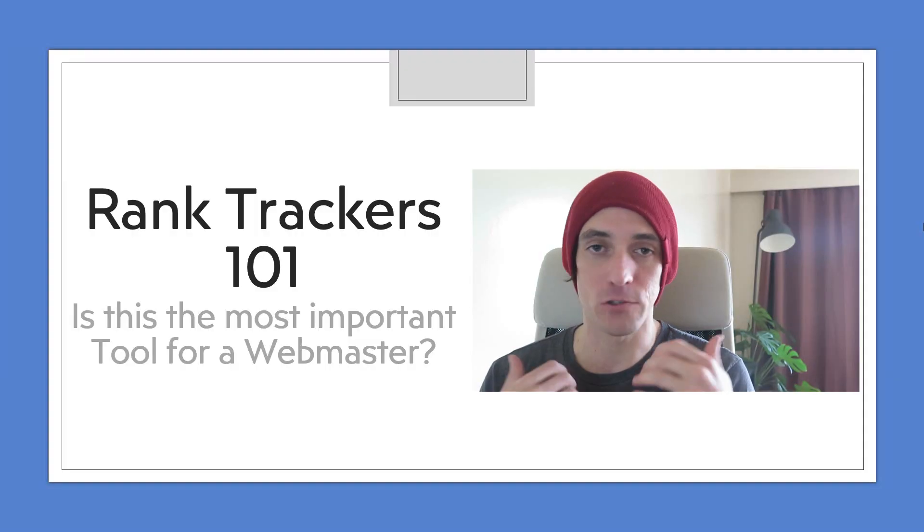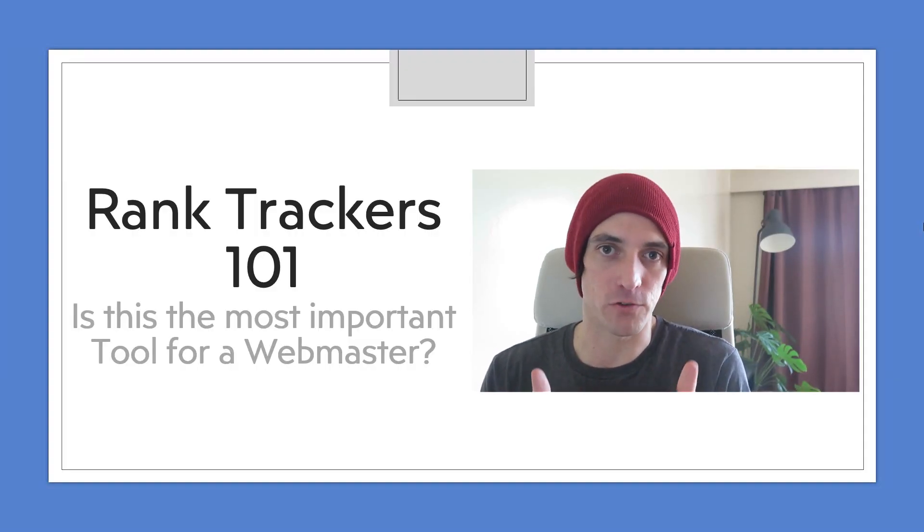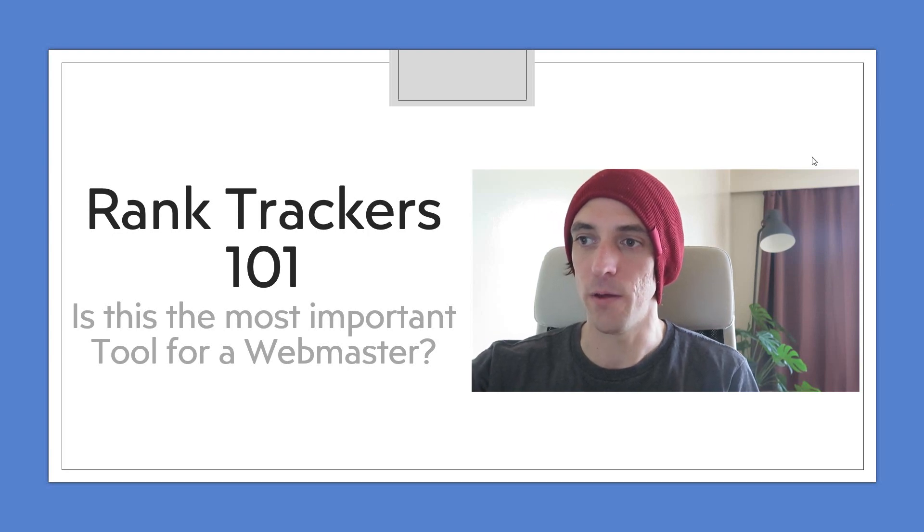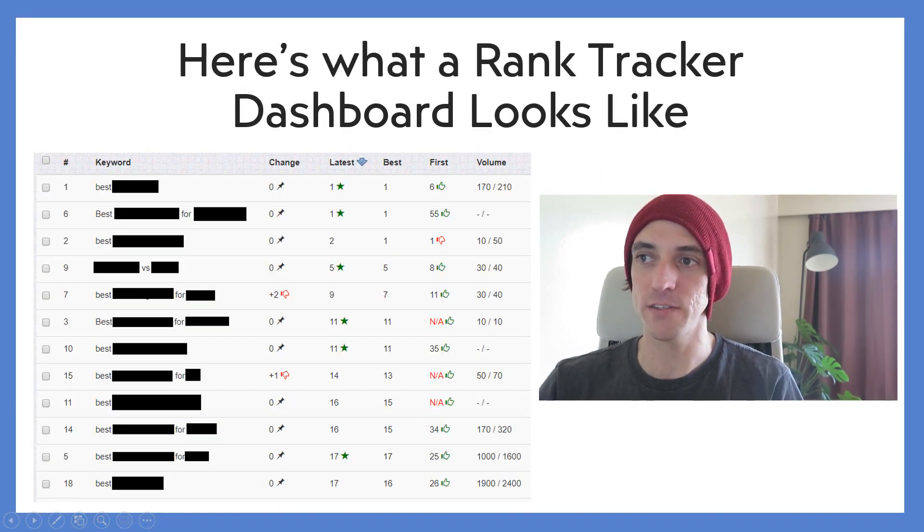Hey guys, so today I wanted to talk to you about one of the most important tools in my arsenal, which is my rank tracker. I'm going to try to convince you about why rank trackers are so important. So let's get started with our first points about rank trackers.